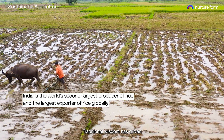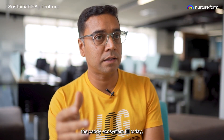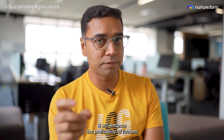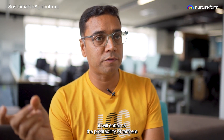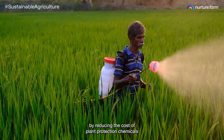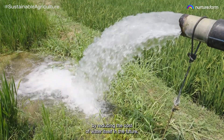Traditional wisdom has driven the paddy ecosystem till today, but once we start putting some practices like AWD and DSR into place, it will not only enhance the profitability of farmers by reducing the cost of plant protection chemicals, but also by reducing the cost of water itself in the future.